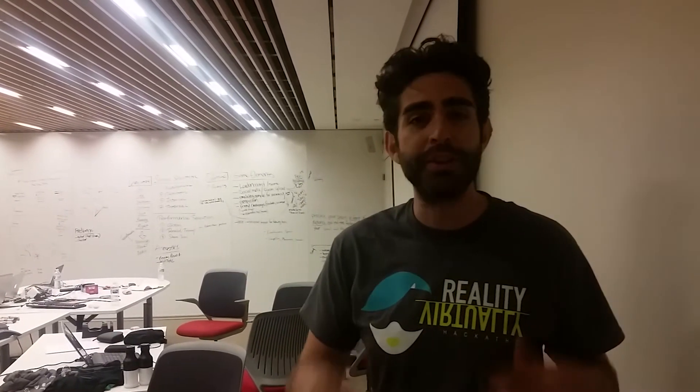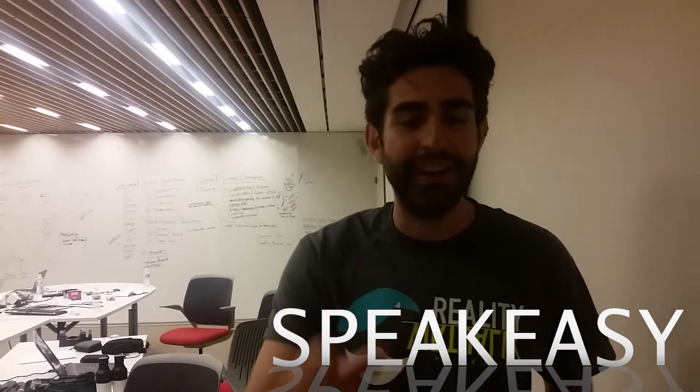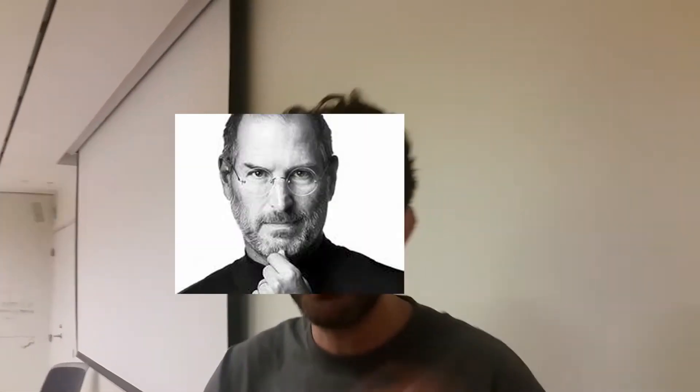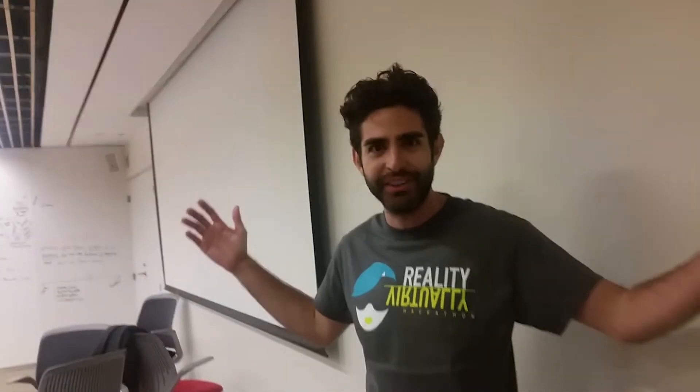Do you struggle with public speaking? Well, Speakeasy VR is here to help you. Do you fill your speeches with ums, likes, you knows — these filler words that we all struggle to eliminate? Well, I used to be just like you, and with Speakeasy VR, I was able to conquer my fears of public speaking, eliminate those bad habits, and become a master public speaker like Steve Jobs and create my own reality distortion fields.